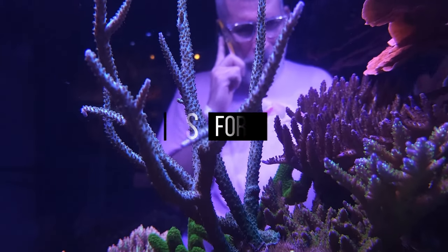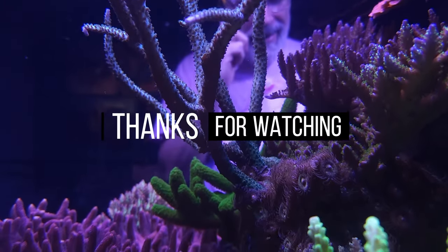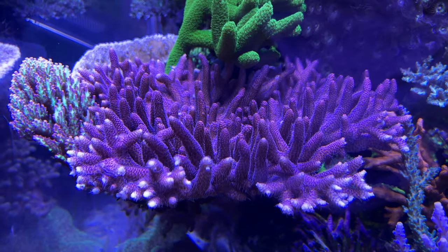Thank you for having watched until the end. That means a lot. See you on the next video on the Florida tour, next episode.